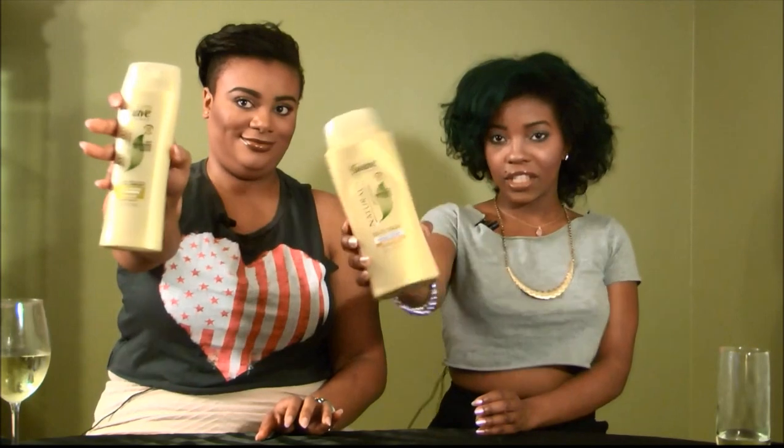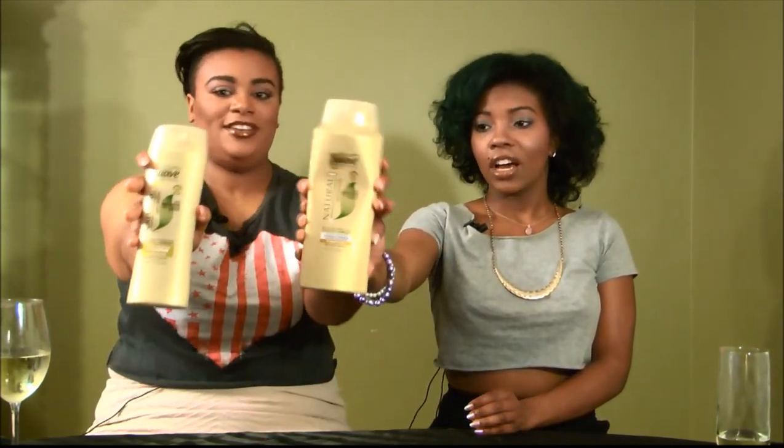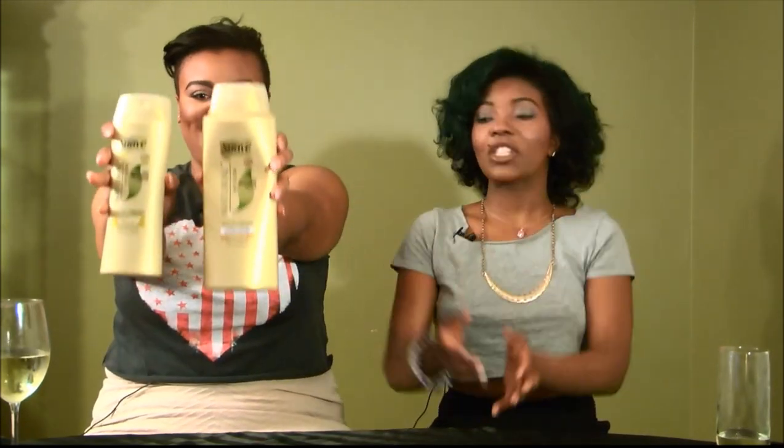Hi, I'm Chelsea and I'm Brittany, and this is Girls Night Out. We're back, we've returned. Today we're going to be talking about these two products right here — the Suave Conditioner and Shampoo. Chelsea actually texted me because she was looking for an affordable shampoo and conditioner she could use.